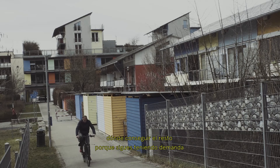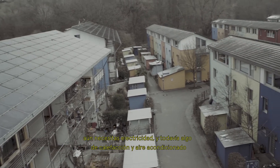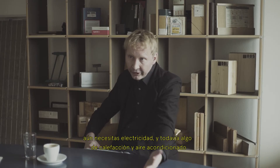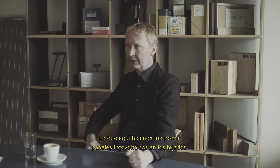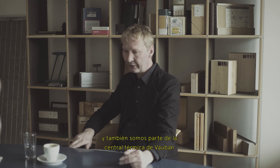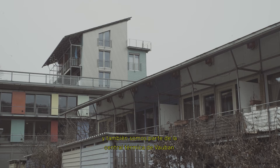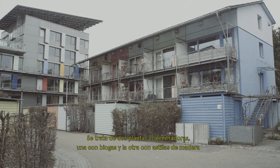Those are the four major things. Then you think about where to get the rest, because you still have demand — you still need electricity and you might still need a little energy for room heating, cooling, and hot water. Here we did all the roofs with photovoltaics. And as for heating, there's a central heating plant for the whole of the Vauban area — we are part of that. It's a cogeneration unit, one running on biogas and the other on wood chips.